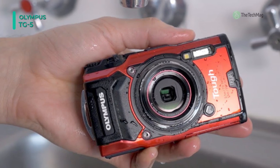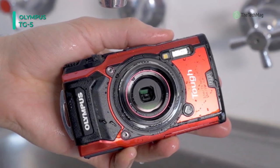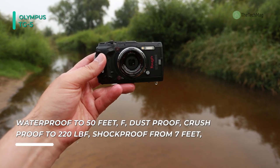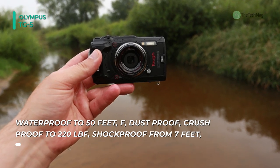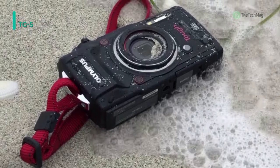Complementing the sensor and visual characteristics of the TG-5 is a robust set of features for withstanding the elements, tracking your experience, and distributing your images. The camera is rated for underwater use as well as tested to withstand drops and crushing, and is hermetically sealed against dirt and moisture for guaranteed use in trying conditions.